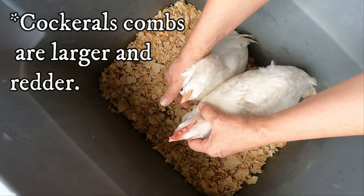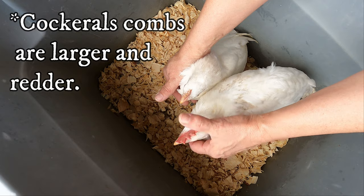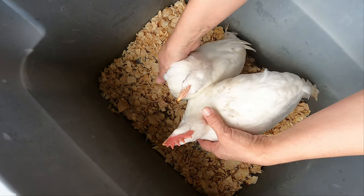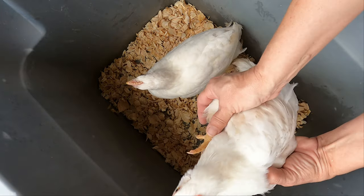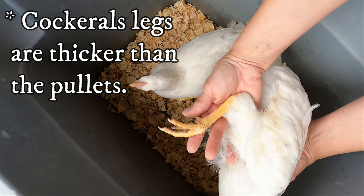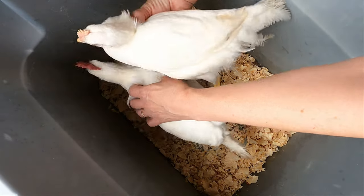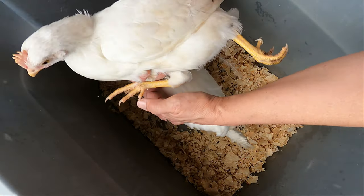It's very obvious because of the comb. He has a single comb — they both have a single comb — but the cockerel's legs are way bigger than the pullet's. I'm going to show you the pullet too. See how small her legs are?